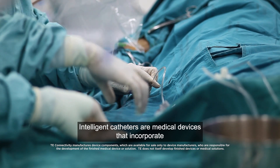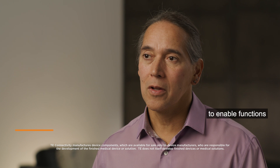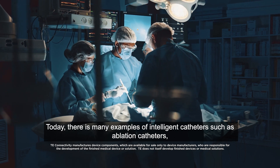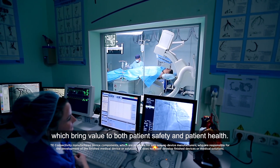Intelligent catheters are medical devices that incorporate advanced technologies, including sensors, to enable functions traditional catheters do not have. Today, there are many examples of intelligent catheters, such as ablation catheters, which bring value to both patient safety and patient health.